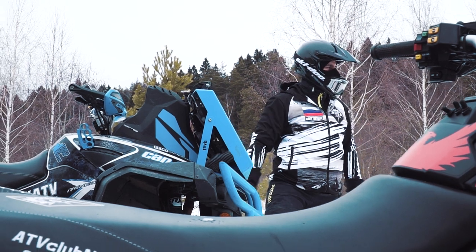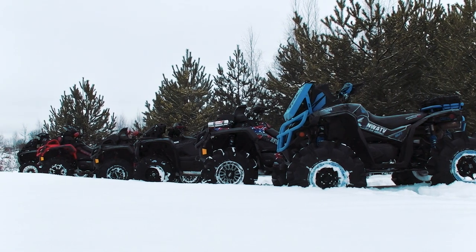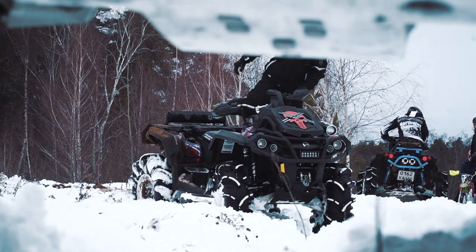But first of all I want to thank ATV Club Northway for providing us these awesome quads. It would have been hardly possible to shoot this video without their help. And now I want to say a few words about their incredible machines — they are really worth it.